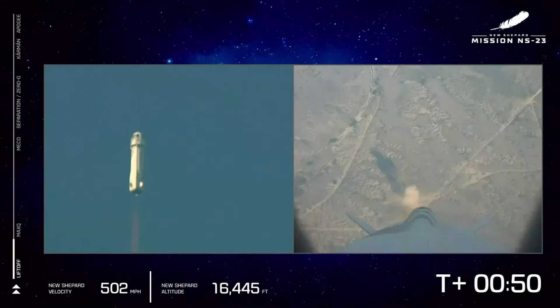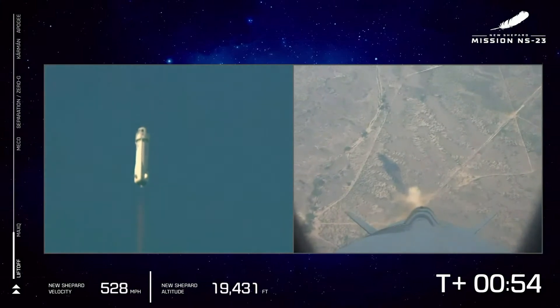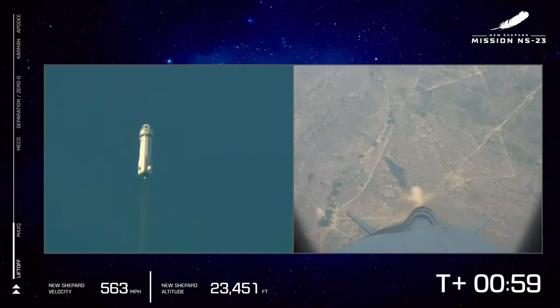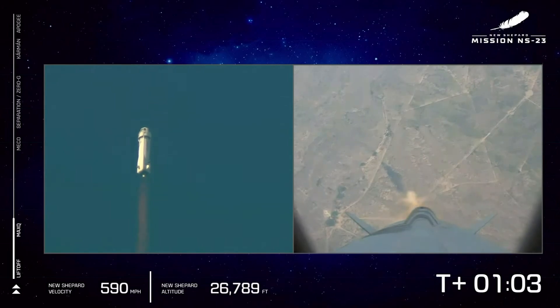That BE-3 engine throttled up as we're going to push up to max Q. That's the point where the aerodynamic stress on the vehicle is at its maximum. We're going to throttle back and then continue on up to space.